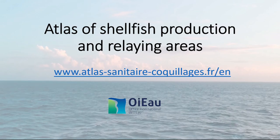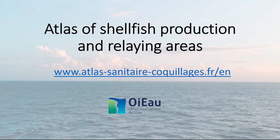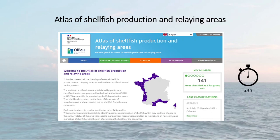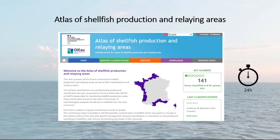This website is not intended for recreational fishermen, but those who practice shellfish harvesting can use it as an inspiration. In the event of a health alert, whatever the nature of the contamination, this Atlas is updated at the latest within 24 hours after the authorities have taken management measures.